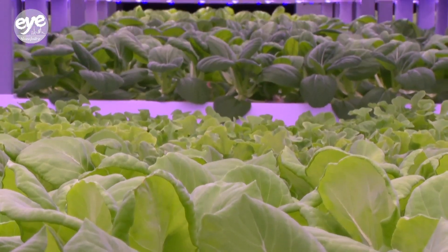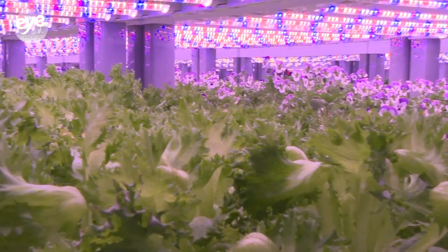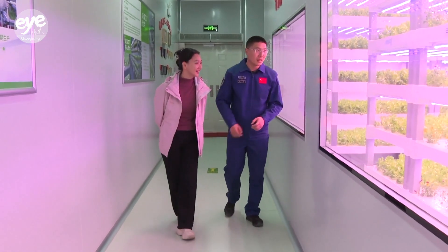This isn't your average farm. Despite no soil or sunlight, vegetables are thriving here thanks to a precise blend of technology.